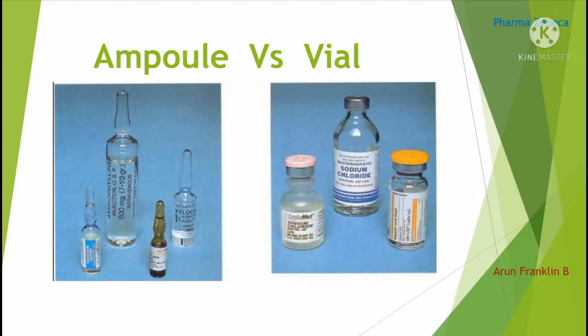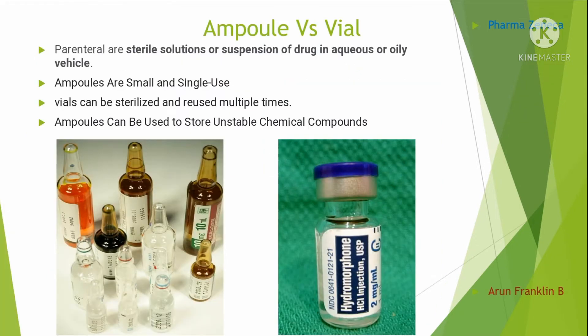Hello everyone, this is Arun Franklin and welcome to my YouTube channel PharmaZeneca. In this video, let us see the basic difference between ampoules and vials. Both ampoules and vials come under the category called parenteral drugs or injections, which are administered directly into the veins, muscles, or under the skin, or most specialized tissue such as the spinal cord.